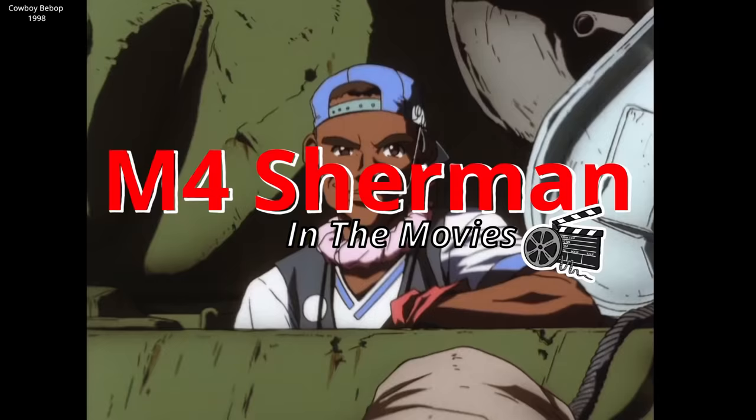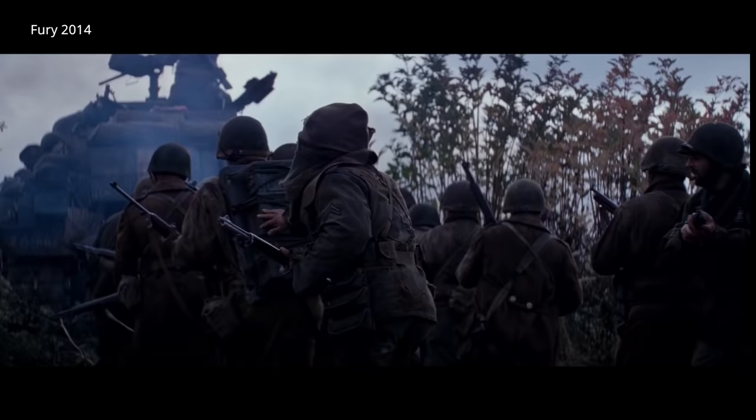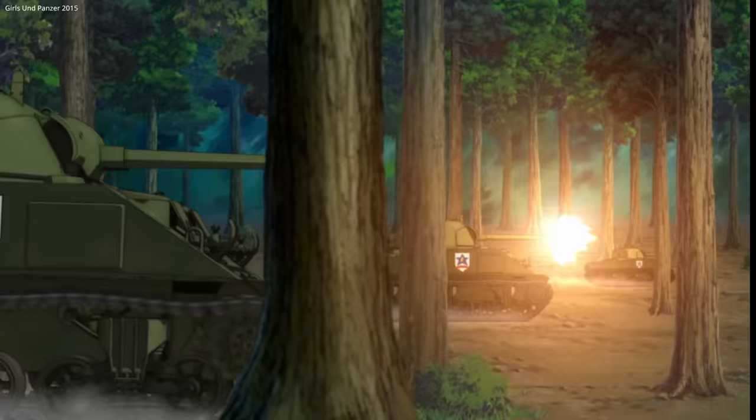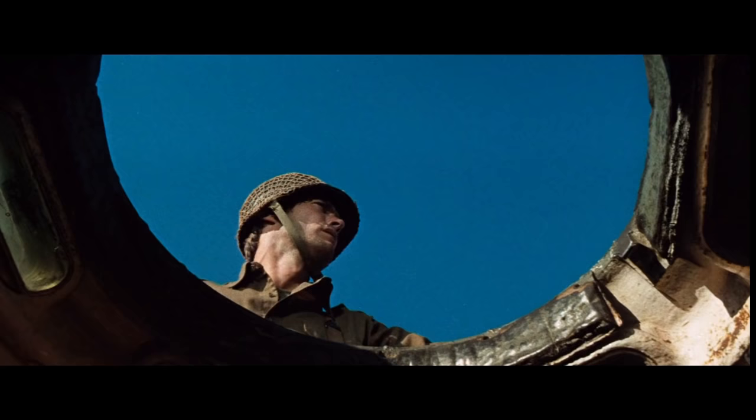The M4 Sherman — the most iconic American tank in history. On film, the Sherman is featured in a number of strange ways, some that do this tank justice and others that are straight out of science fiction. Let's take a closer look at this beautiful tank and some of the movies it's featured in.